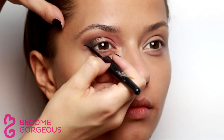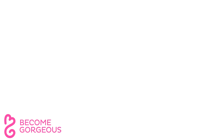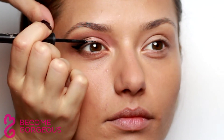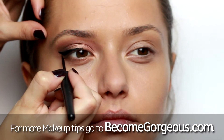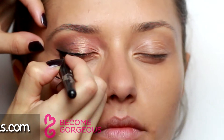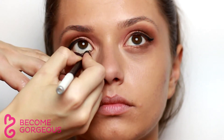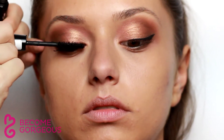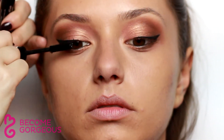Trace the upper lash line with black liquid eyeliner and extend it into a flick. Mark the waterline with a soft black eye pencil for a more intense nighttime makeup look. Apply two coats of black mascara on upper and lower lashes, concentrating on the outer half of the lash line.